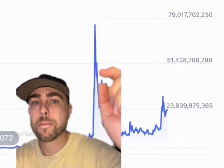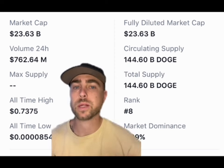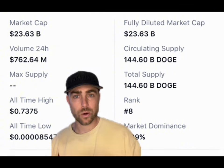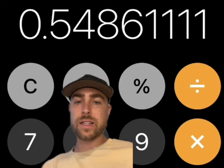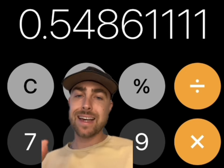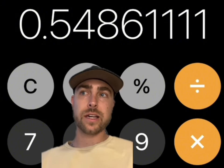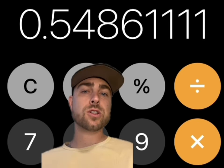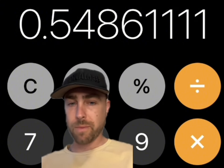I think it will happen again and possibly surpass this. So when Dogecoin hits a market cap of 79 billion — it's at 23 billion right now — what will the price of Dogecoin be? All we're going to do is take the market cap and divide it by the circulating supply. I took 79 billion, the old all-time high market cap, and divided that by today's circulating supply of 144 billion coins. Then Dogecoin will get to a price target of 54 cents if we reach the old all-time high for market cap.